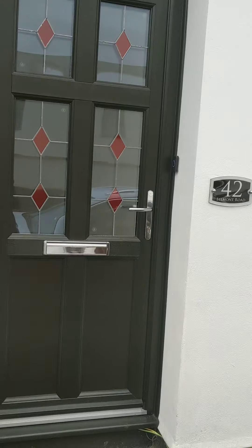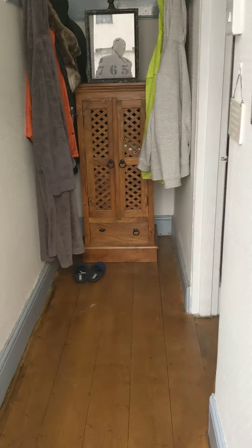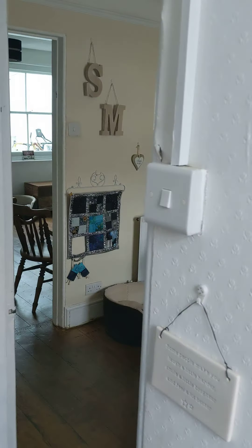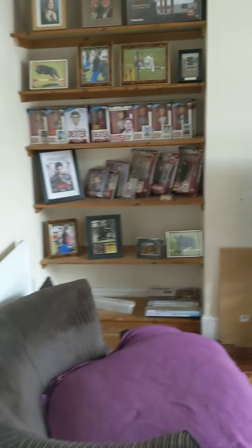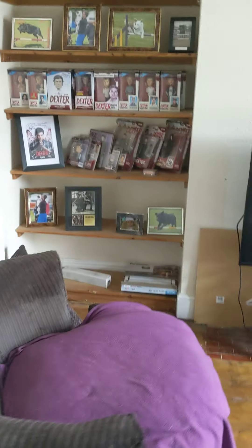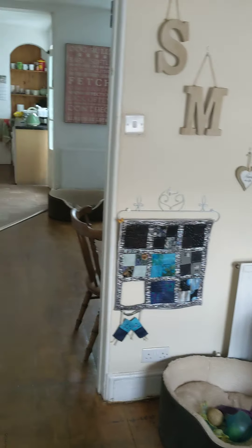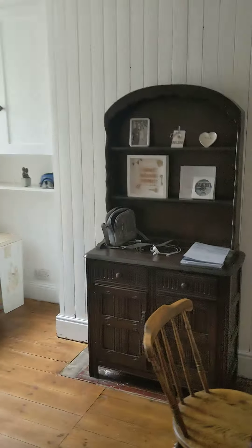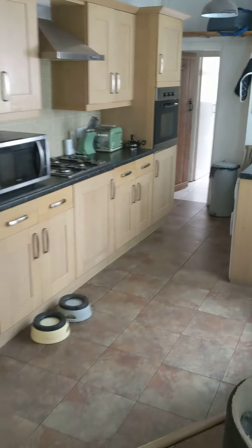As we step inside the property we come through to the entrance hall, and then we step into the sitting room area. The property has got gas central heating and double glazed windows by UPVC, and as we step open plan through into the kitchen area.